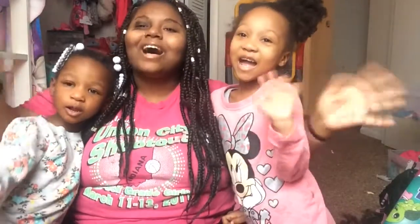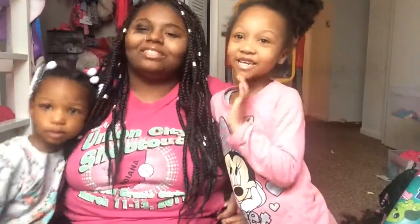Say bye, girls. Bye. Bye. You got to blow my kiss — I always blow my kiss at the end. Like this. Mwah. Mwah. Love you. Bye. Bye.